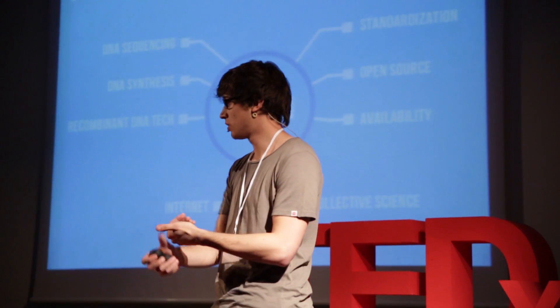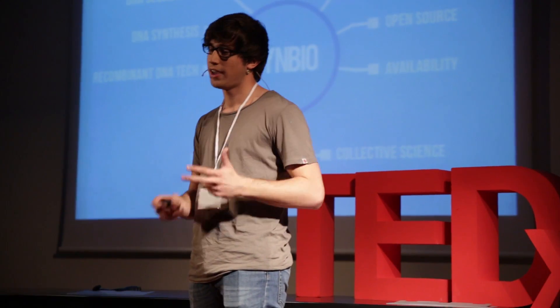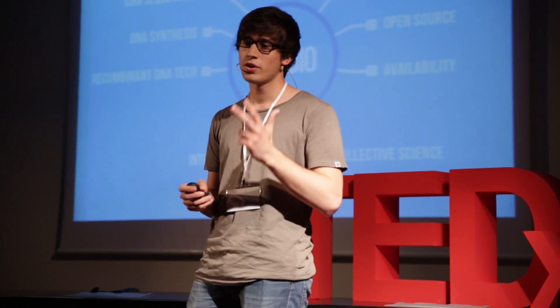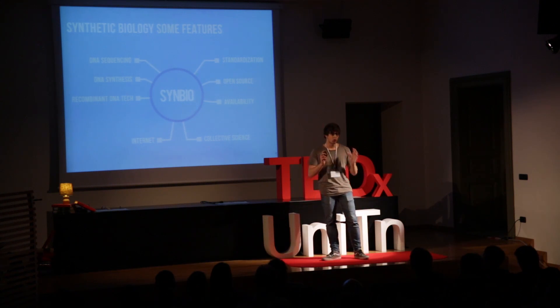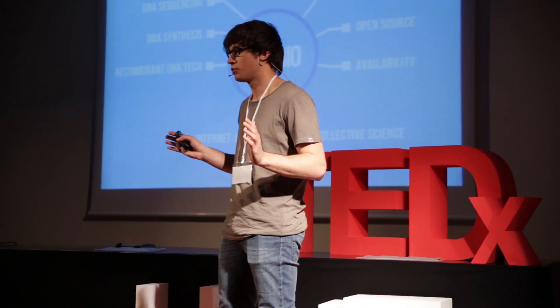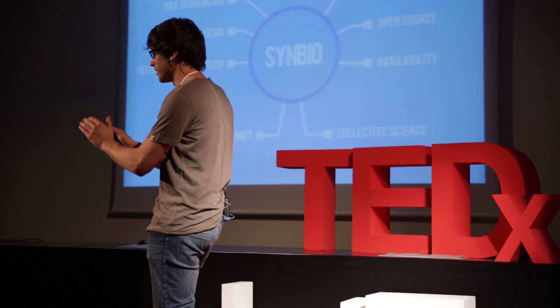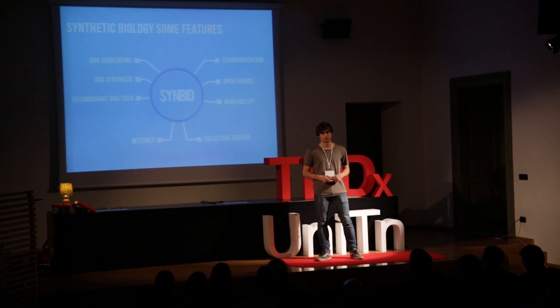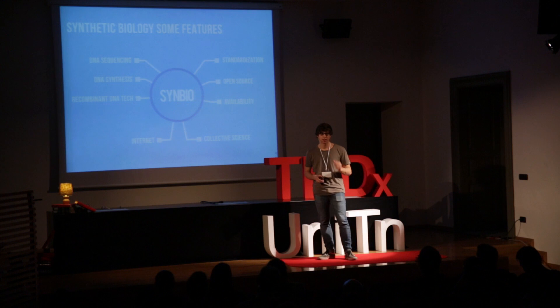Nowadays, we also have several key technologies that allowed synthetic biology to grow and advance as a field. We can now read DNA sequences. We can now make our own DNA molecules. We have easy and standardized methods. We have more knowledge on gene function, gene behavior, and gene interaction. And also, we have the internet — and I'm sure I don't need to explain that. With the internet, open source is another key feature. Information from research teams all over the world is shared, and this is helping the synthetic biology community to grow really, really fast.